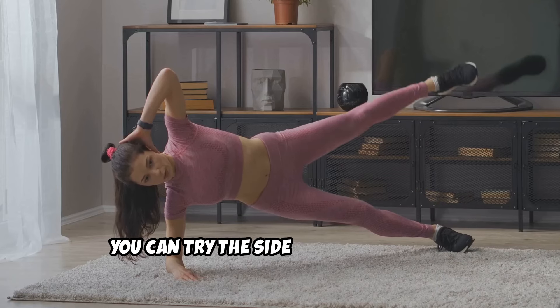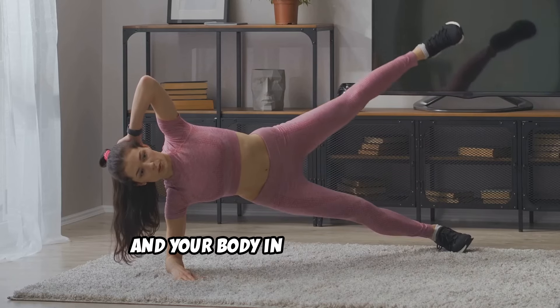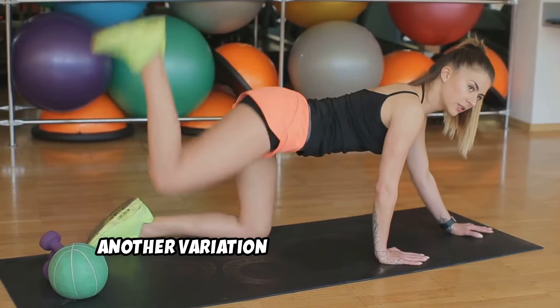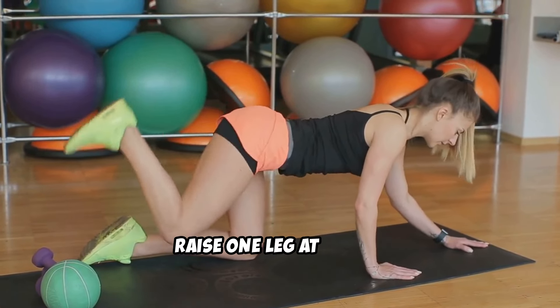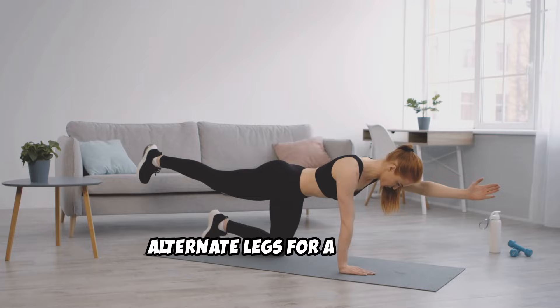For advanced variations, you can try the side plank: lie on one side with your elbow beneath your shoulder and your body in a straight line, holding for 30 to 60 seconds on each side. Another variation is the plank with leg raises. From a regular plank position, raise one leg at a time, hold for a second, and lower it back down. Alternate legs for a full set.